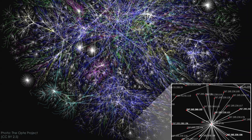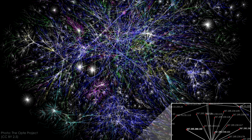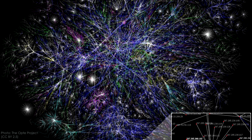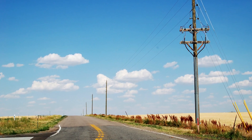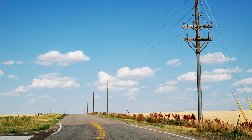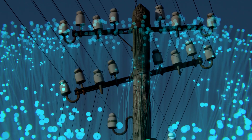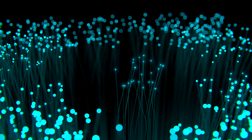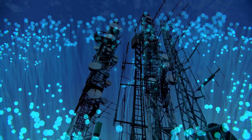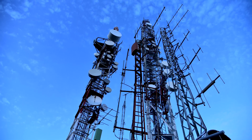In today's increasingly connected world, the creation, distribution, and consumption of information has become a major part of our lives, and telecommunications infrastructure serves as the backbone of our information society. From the telegraph and telephone wire to cable and fiber optic lines, we're always working to find new ways to communicate over long distances. But not every signal travels through a wire. Today we're talking about wireless telecommunications.